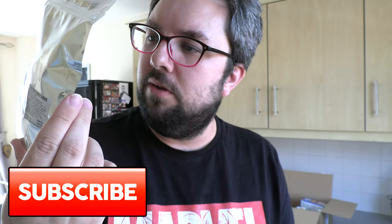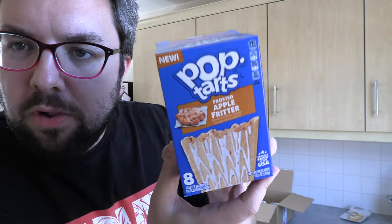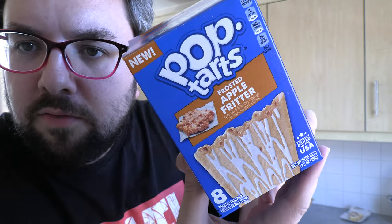This is freeze-dried Twinkie — look at those little pieces of Twinkie cake. I'm absolutely going to have to do a review on these because they look insane. This is Pop-Tarts Frosted Apple Fritter — hopefully there'll be a little taste of donut in there, but it's probably not too different from a normal apple Pop-Tart. We'll see.